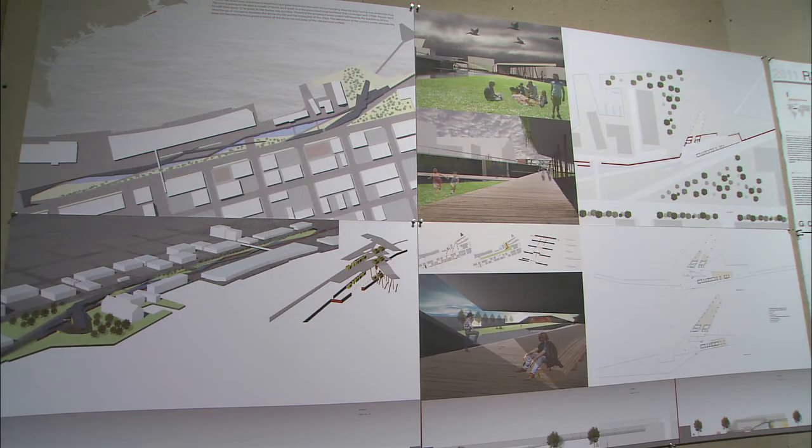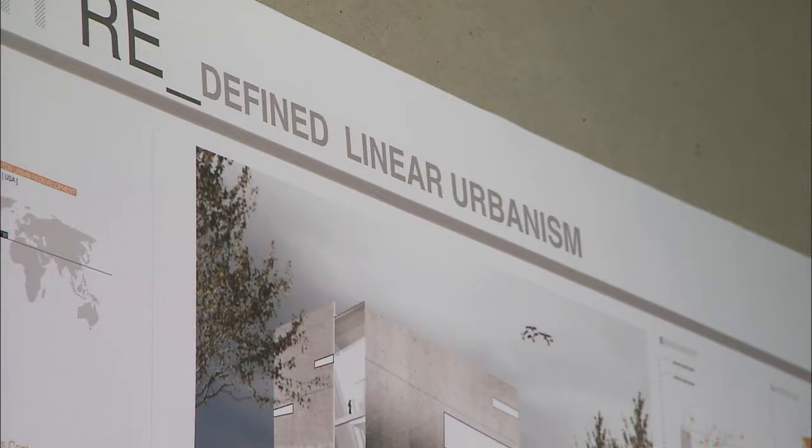We're trying to respond to what are the realistic threats and integrate a visitor's center to create a better economic situation for the Gulf Coast, as well as a safer Gulf Coast.